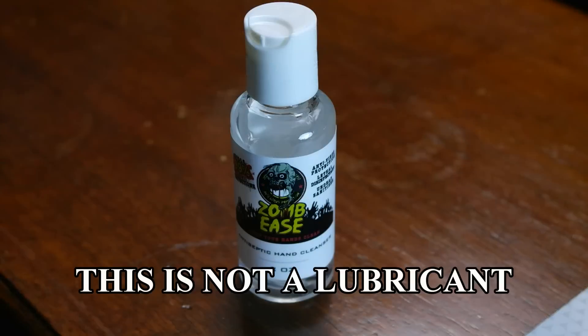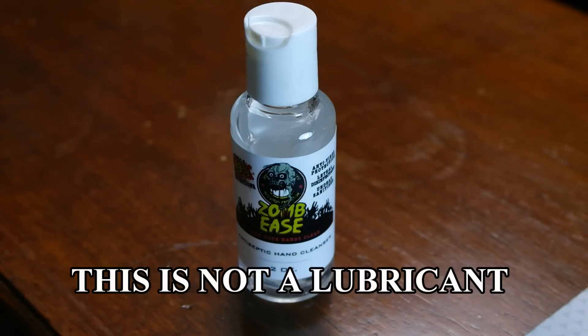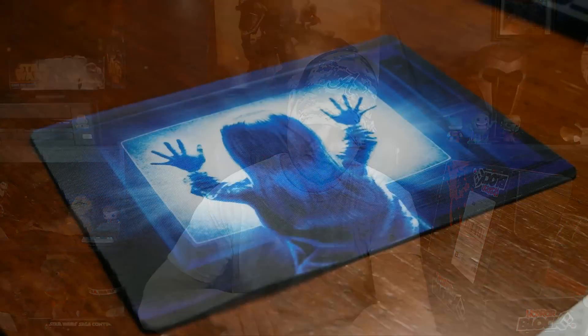Next — Zombies: 99% kills 99% of all infections. It's antivirus protection, lethal disinfectant. I'll actually use that, so I'm not complaining at all. Next, that's a cool little Poltergeist mouse pad.